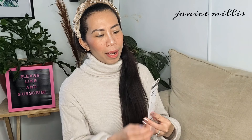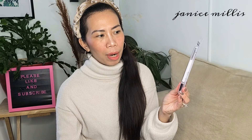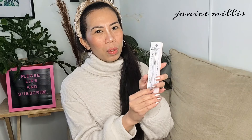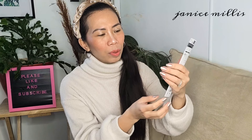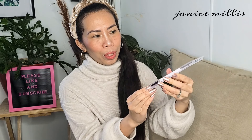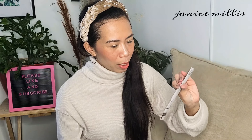I also got an automatic eyebrow pencil — I believe it's a 2-in-1 in medium brown. It's automatic AC Makeup Tokyo, so you can automatically push it up, making it very easy and handy to use. There's a small brush on the bottom part too, so this one is 2-in-1. I'm excited to try this one.